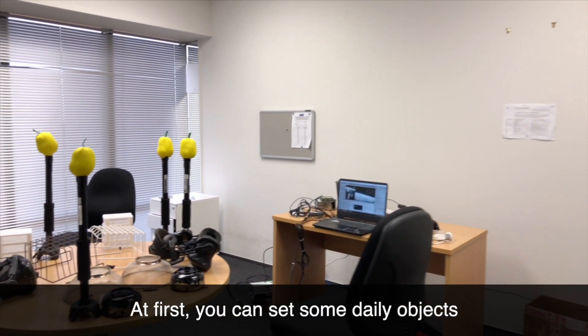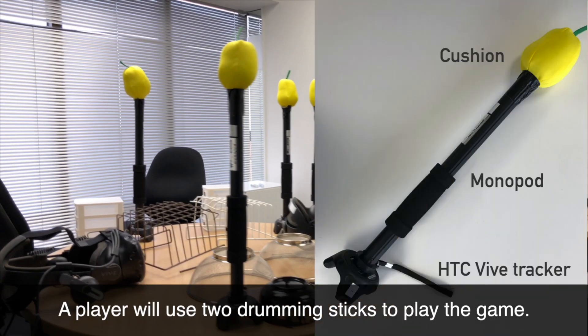At first, you can set some daily objects on a table to use as drums. The player will use two drumming sticks to play the game.